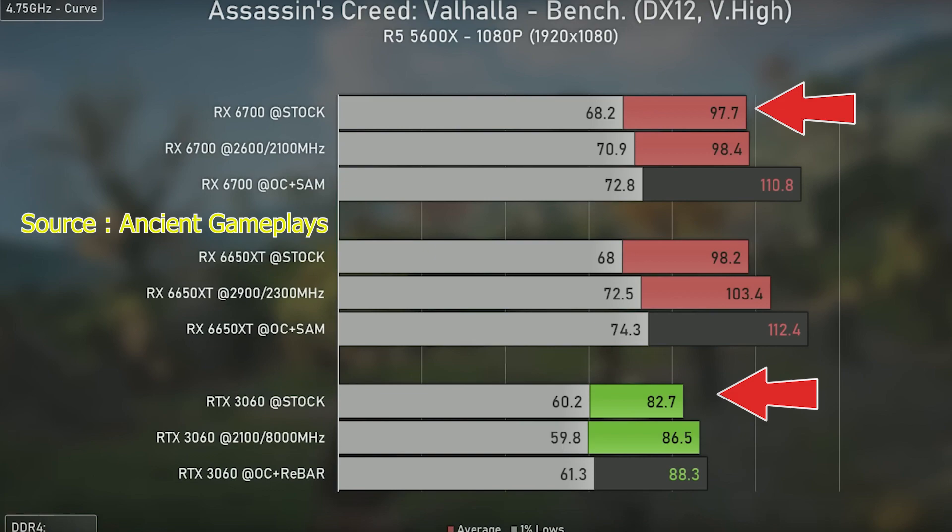In Assassin's Creed, the RX 6700 achieves around 97.7 fps while the RTX 3060 is at 82.7 fps — the RTX 3060 shows lower performance.